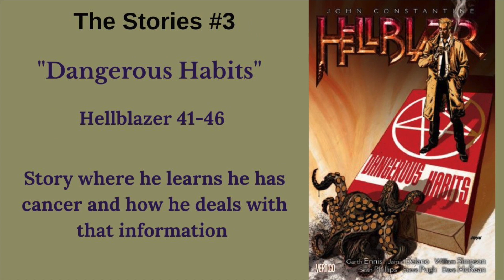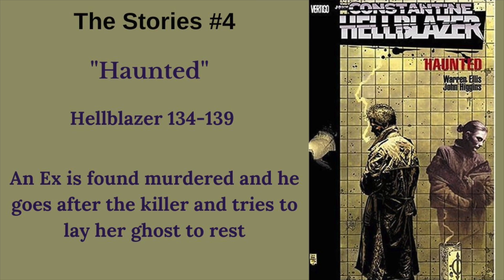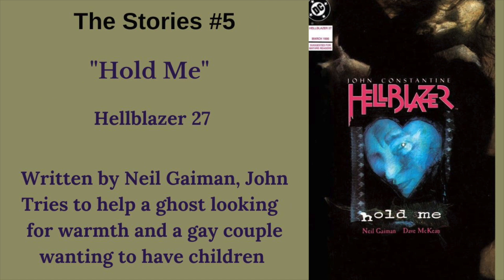Next, we have Dangerous Habits, Hellblazer 41 through 46 — a story arc where he learns he has cancer and deals with that information in only the way that Constantine would. Next, we have Haunted, Hellblazer 134 through 139. In this story arc, an ex is found murdered and he goes after the killer in hopes of giving her ghost a chance to rest. And finally, we have Hold Me, Hellblazer number 27, a single issue written by Neil Gaiman, where you see a little bit of a softer side of Constantine.